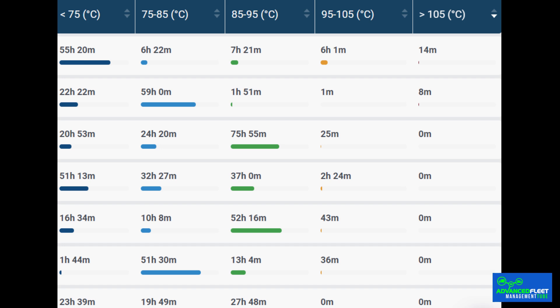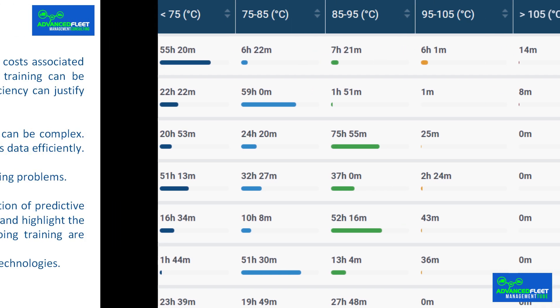Managing large volumes of data generated by predictive maintenance systems can be complex. It is essential to have robust systems in place to store, process, and analyze this data efficiently. Lack of adequate infrastructure can limit the effectiveness of predictive maintenance — for example, an inefficient data management system can cause delays in identifying problems.